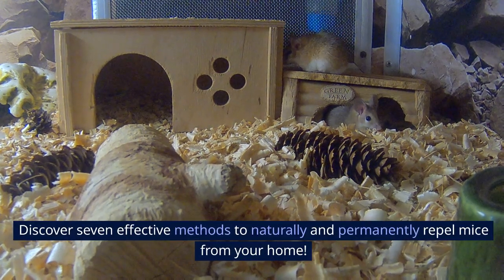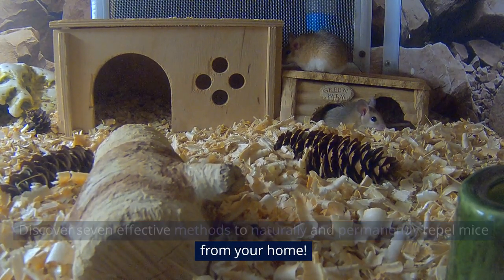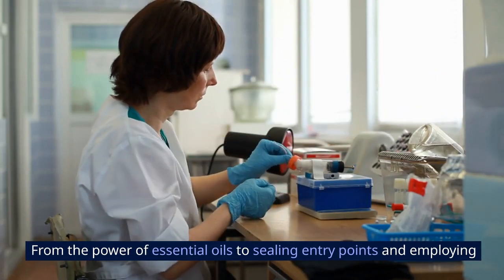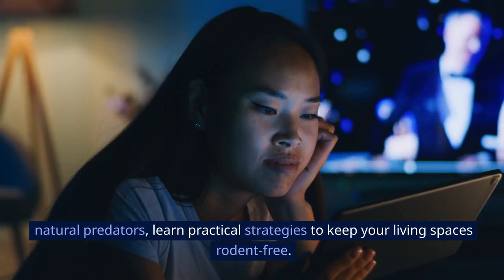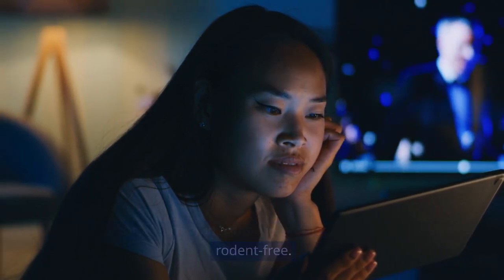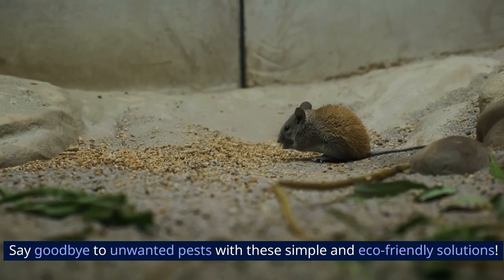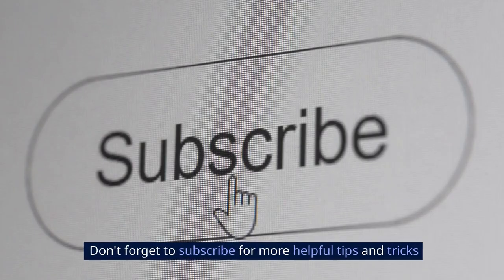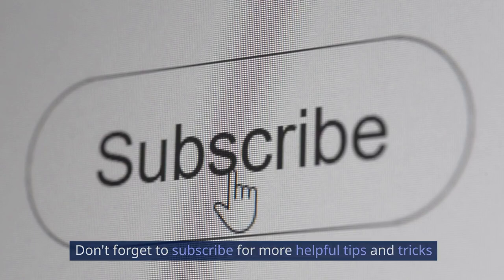Discover seven effective methods to naturally and permanently repel mice from your home. From the power of essential oils to sealing entry points and employing natural predators, learn practical strategies to keep your living spaces rodent-free. Say goodbye to unwanted pests with these simple and eco-friendly solutions.